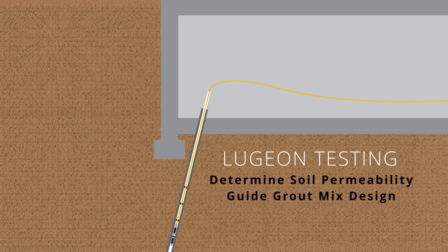Prior to grouting, Lujon testing was performed to determine the hydraulic conductivity and permeability of the soil and guide the final grout mix design, along with pressures and volumes.